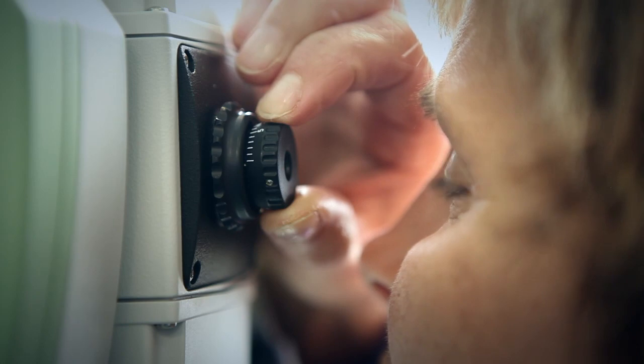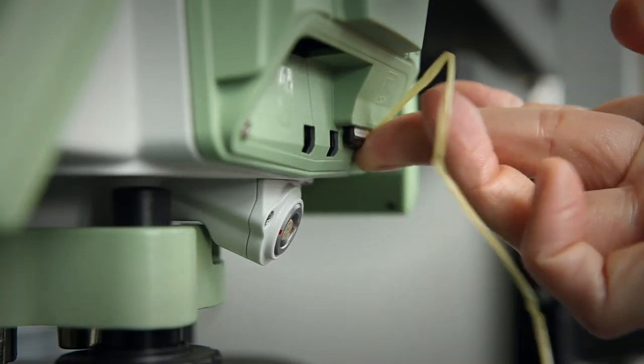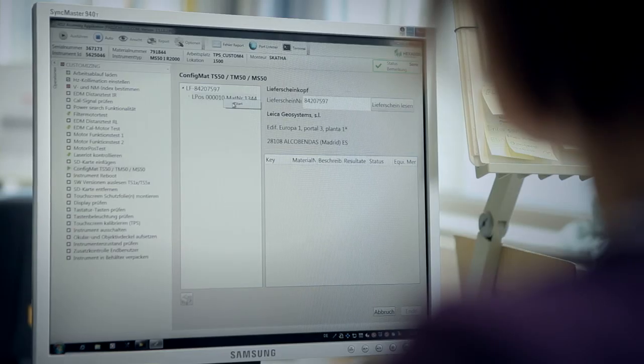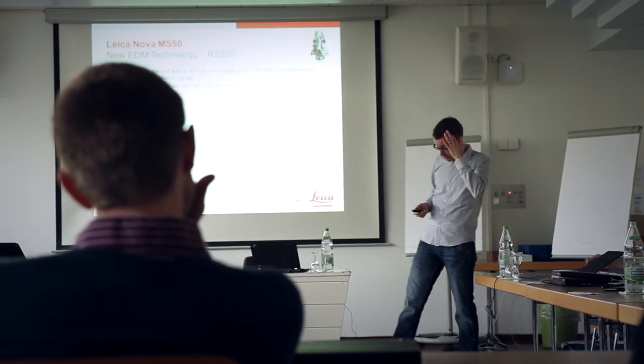With total customer focus, every multistation is specifically configured to the individual needs of our customers. Numerous training sessions were conducted to demonstrate that the Leica Nova solution perfectly ties into the established and familiar workflows.